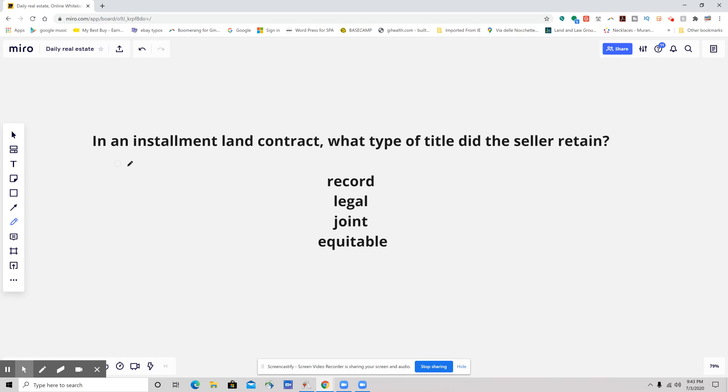The question says: in an installment land contract, what type of title did the seller retain? So let's talk about a land contract.